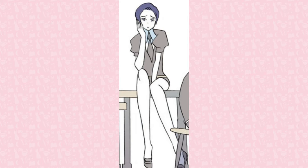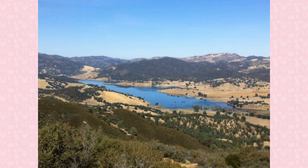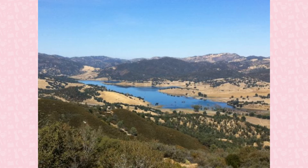Benitoite is a blue gem made of barium and titanium. Originally found in 1907 by the San Benito River in California, it was originally believed to be sapphire due to its color, despite sapphire having a higher hardness. It was named benitoite after where it was found. Although also found elsewhere, the mine situated in California is the only place that produces high-quality gemstones.